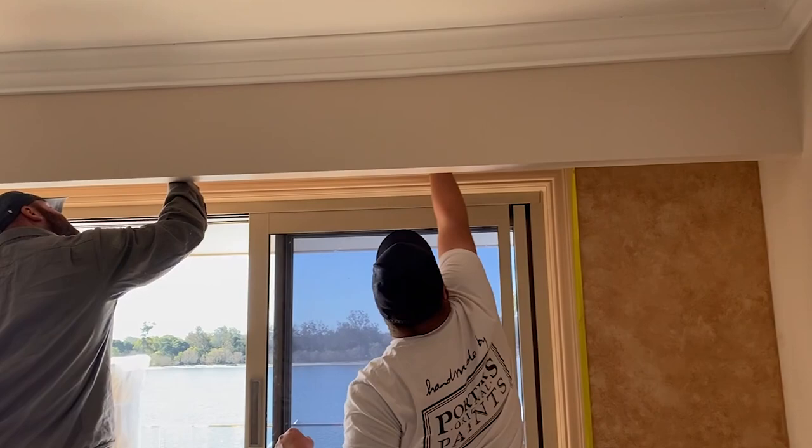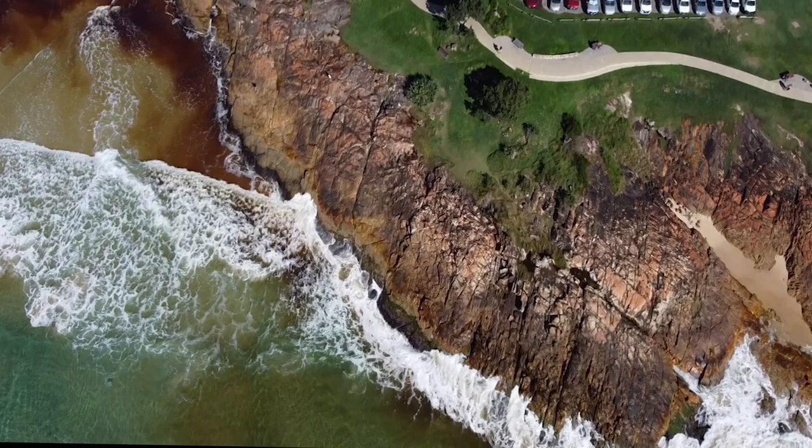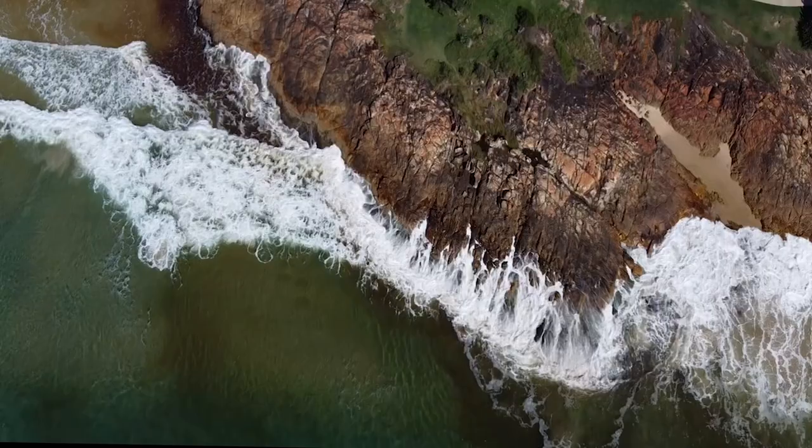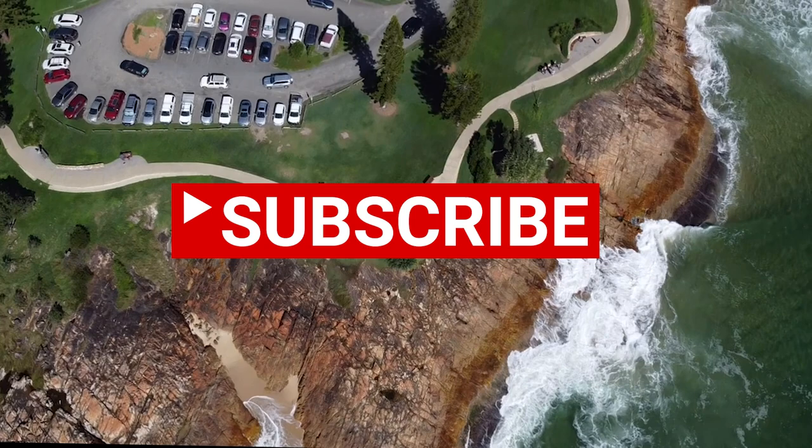Join us next episode when you start to see some painting — it's been a very long process finding the method and the colour. If you like this video, please remember to subscribe; it helps to keep this channel going. Bye for now.